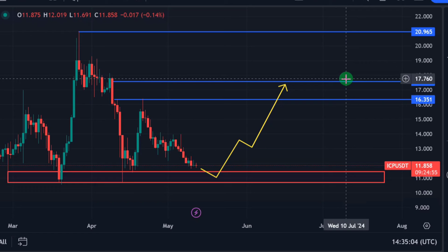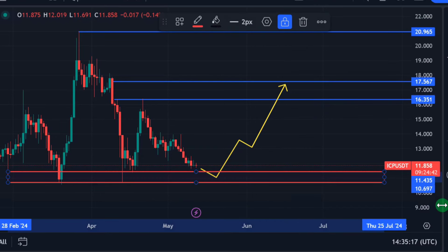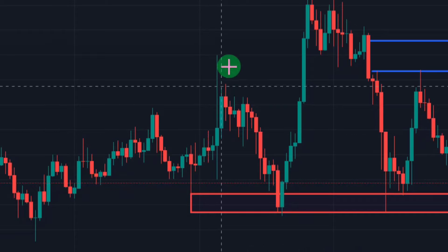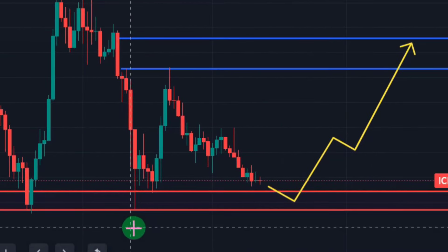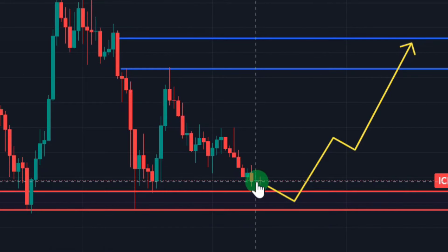If you want the price to drop a little further, the zone between $11.43 and $10.69 is where you can set your long limit order, because historically that zone has proven to be a buy zone. Each time we dropped to that zone, we got a massive pump to the upside — this happened multiple times. ICP is now giving you another entry opportunity.